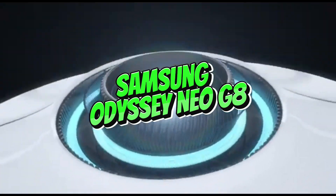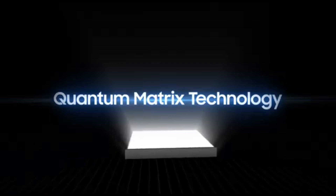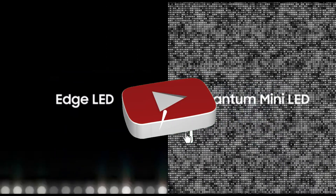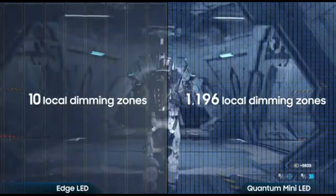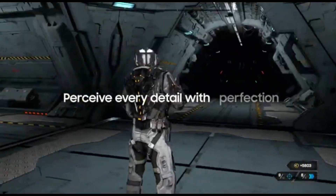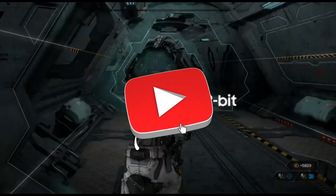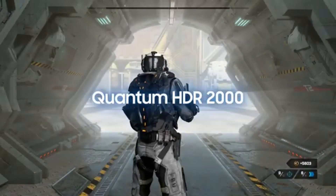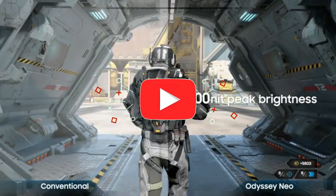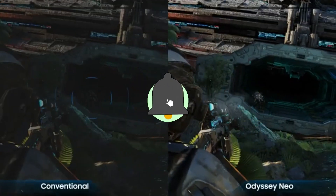Number 2: Samsung Odyssey Neo G8. The Samsung Odyssey Neo G8, a pinnacle of speed and precision in the world of monitors in 2024, ushers you into the future of gaming. This gaming display with a mind-blowing 240Hz refresh rate establishes a new benchmark for smoothness and responsiveness, giving an unrivaled gaming experience. With lightning-fast response speeds, every frame is displayed with remarkable smoothness, allowing players to stay ahead of the competition.